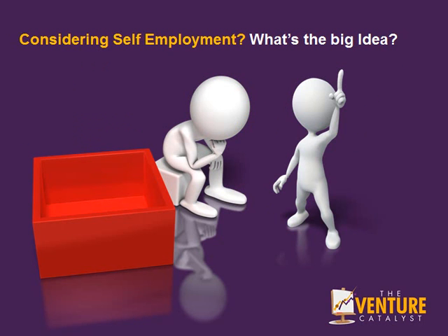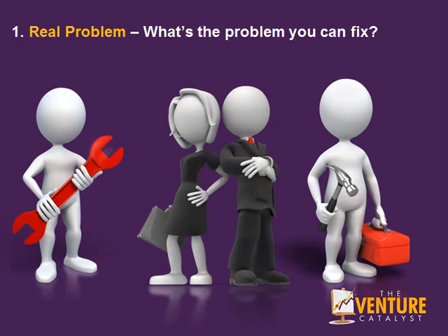The following presentation covers the 7 R's of self-employment. Number 1: What's the real problem? What's the problem that you can fix for customers and clients?